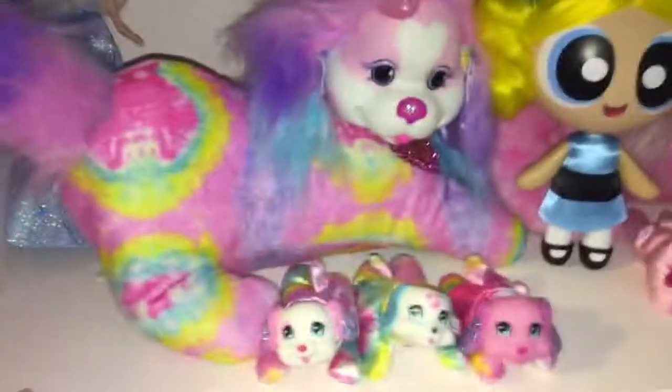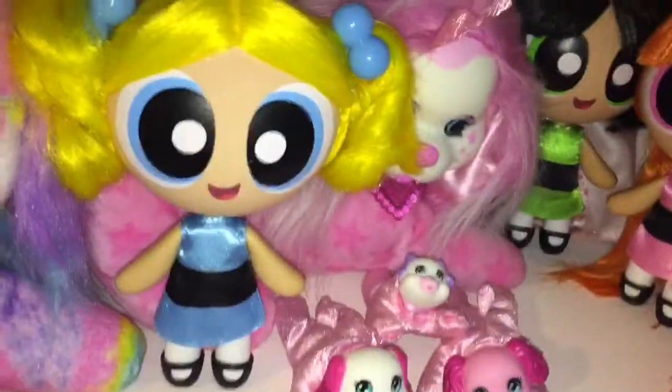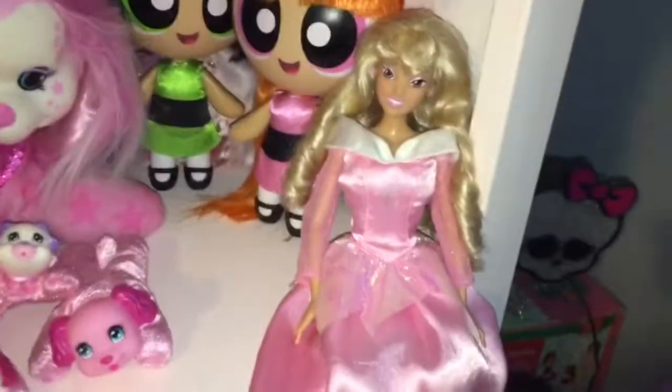On this shelf I have a few random things — my Cinderella and Princess Aurora, my Puppy Surprise Taffy and Luna, a little mini Rapunzel, the Puppy Surprise babies Bubbles, Buttercup, and Blossom, and this Princess Aurora.